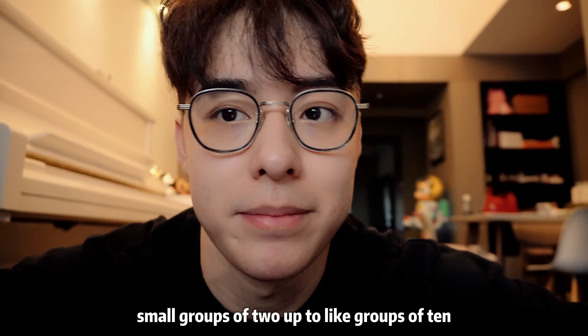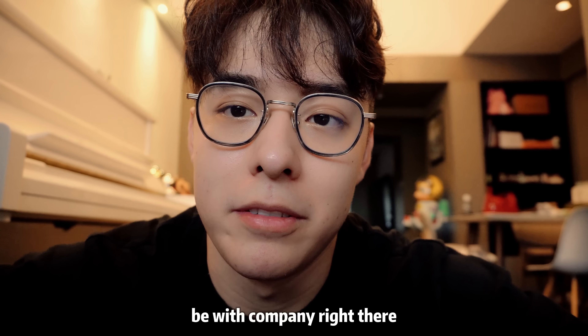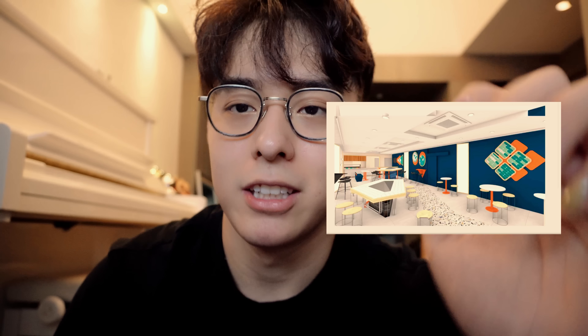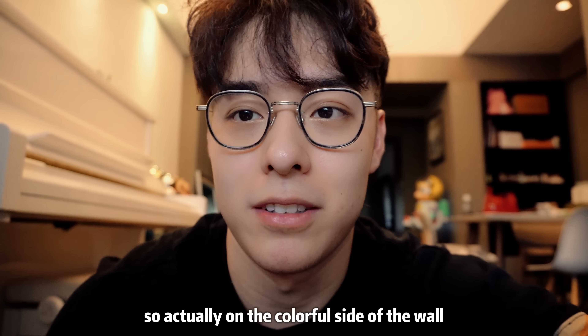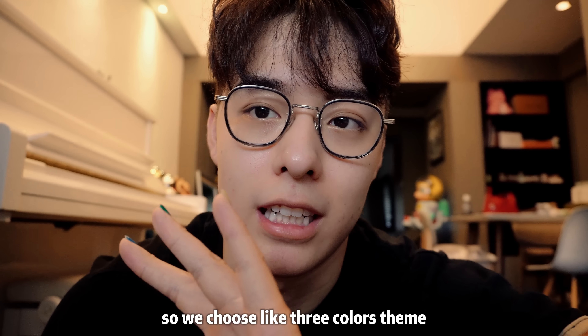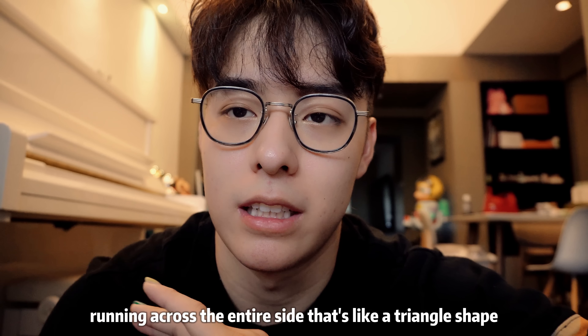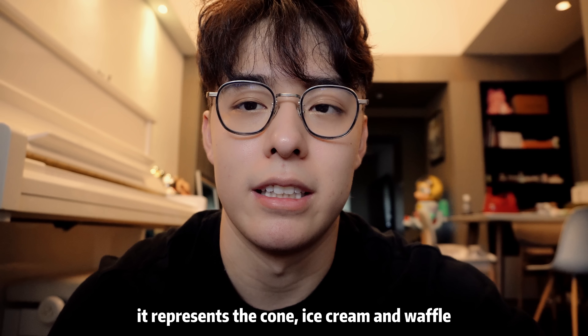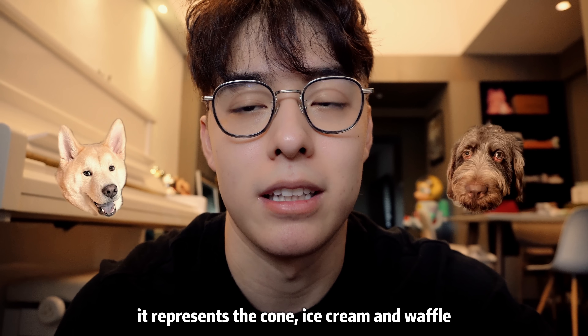You can see the store interior design in this photo. On the colorful side of the wall, we chose three colors running across the entire side — a triangle shape, a circle shape, and four squares. These actually represent a cone, ice cream, and waffle.